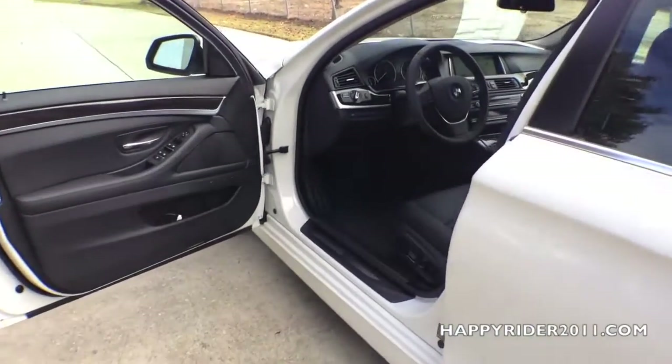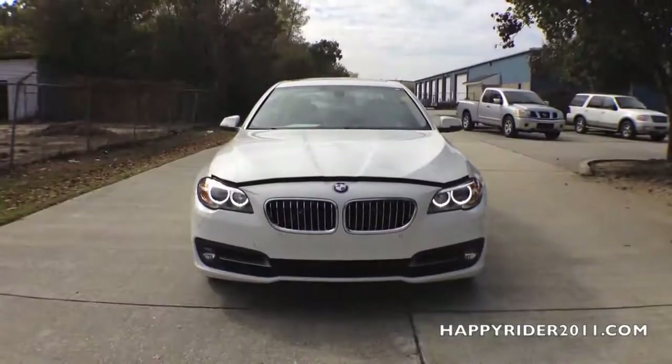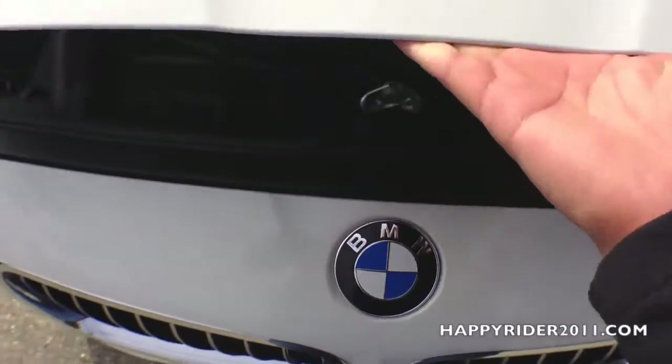To open the hood, there's a lever located right down here. All you have to do is pull this lever out — this will initially open the hood. To open it fully, there's another lever located right below. Pull this lever towards you and raise the hood.